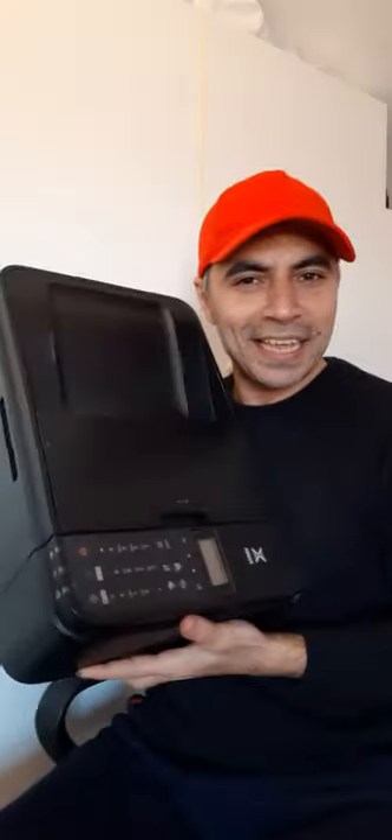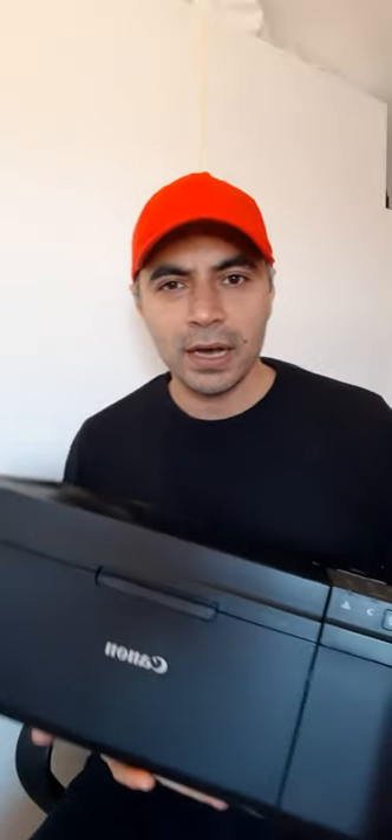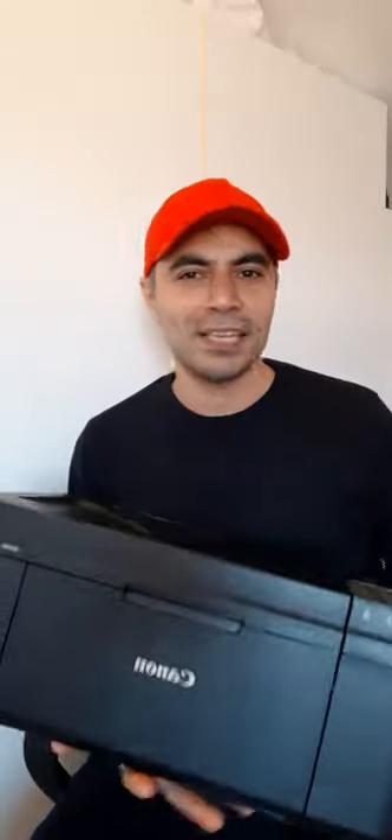Hi everyone, hope you're well. In today's video I have this Canon printer, photocopier, and scanner — it is not for sale, it is absolutely free, a giveaway for the winner. To apply to get this Canon printer, photocopier, and scanner for free, you will have to subscribe to my channel — that red button that says subscribe — please subscribe and leave a comment.